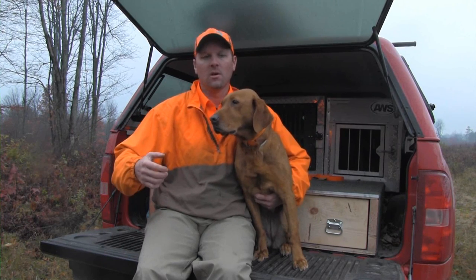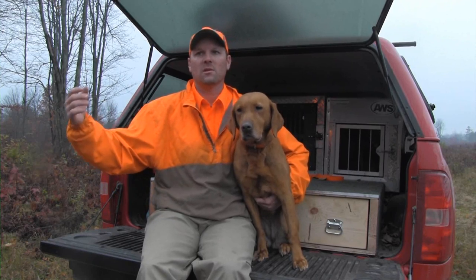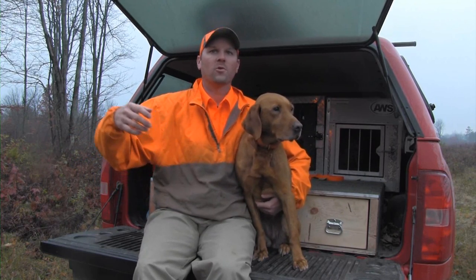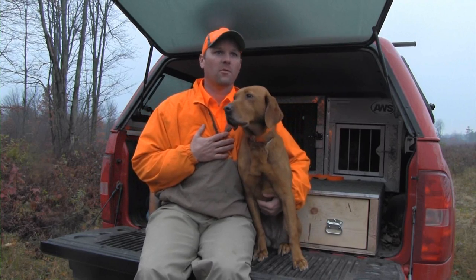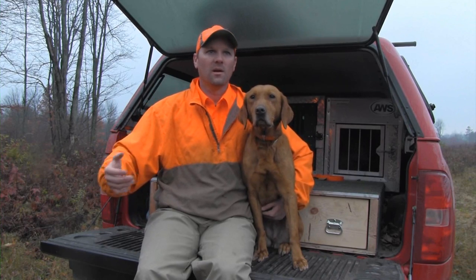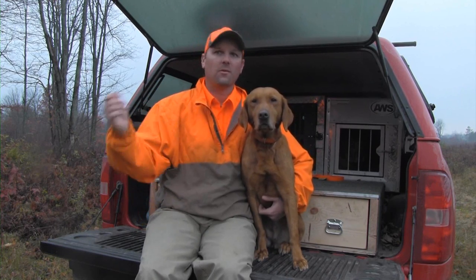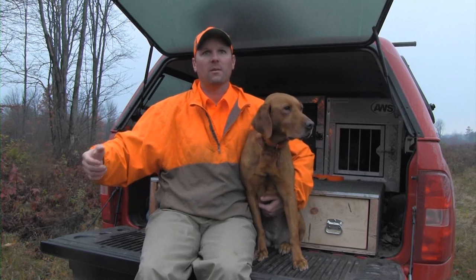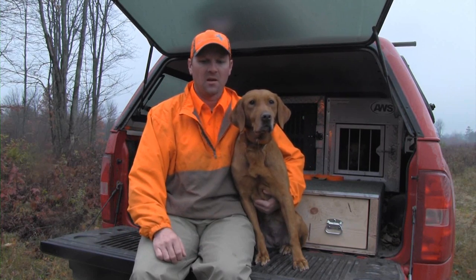The work the Ruffed Grouse Society does is dynamic, especially at the influence level — the work they do to help the Forest Service, help states, help counties manage public forests in a proper way, and to converse with politicians to make sure people understand how important proper forest management is — on the macro level for the economy of these states and a renewable resource, and on the micro level for users. The Ruffed Grouse Society represents a user group that needs managed forest. It's all about planning for the future so my kids and others can have out of hunting what I've gotten out of it — the experiences I've shared with my family and friends.